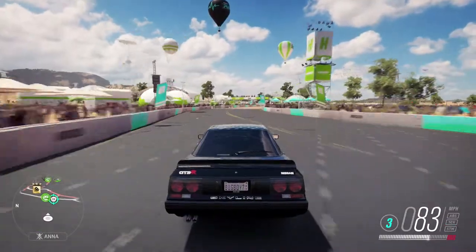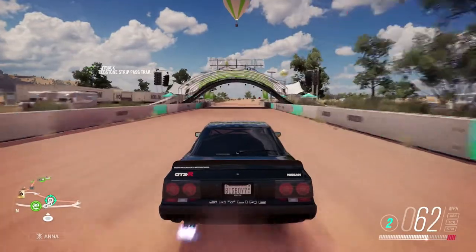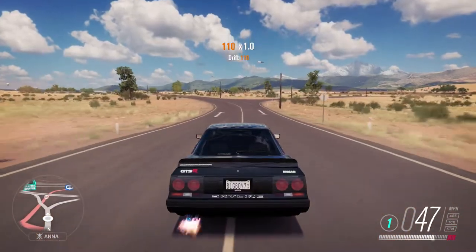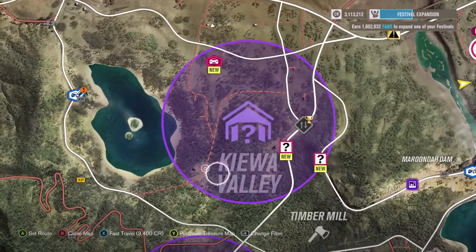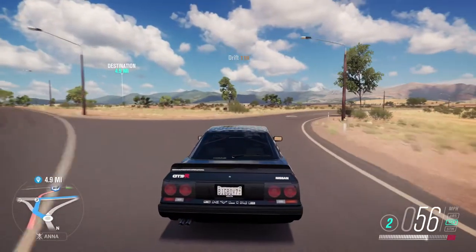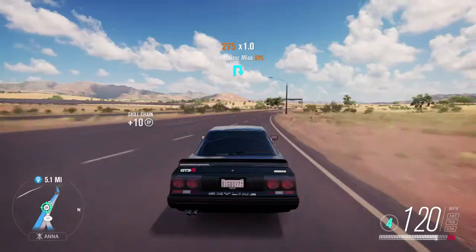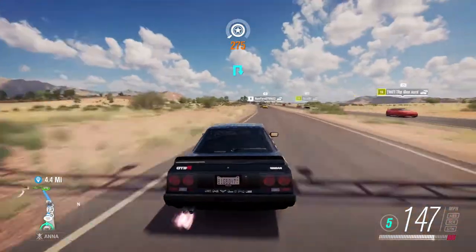It sounds pretty awesome. It's probably one of the best sounding Skylines — I'm probably wrong there, but it is probably up there in that vicinity. So I'm going to get to the barn find. I'm actually going to drive there instead of being lazy and fast travelling. I'll be there shortly. Let's see what this barn find has to bring.